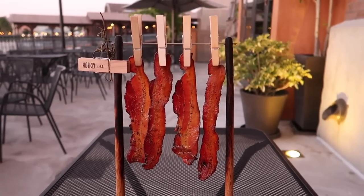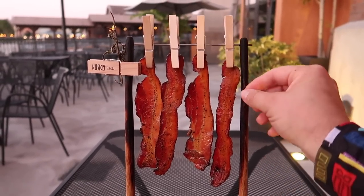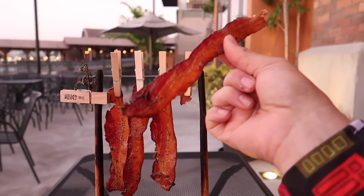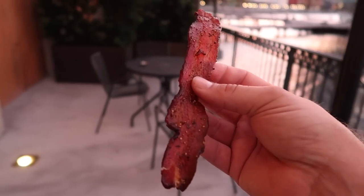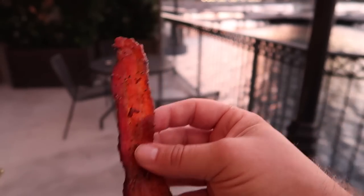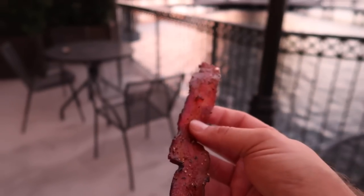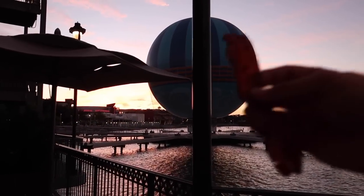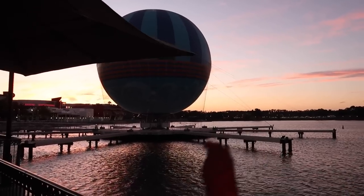I've had this bacon here before and I remember it being really good. I can tell you this bacon is definitely some of the best bacon I've ever had. I don't eat bacon all the time as a breakfast side, but this is amazing. I would probably pay $5 for it just to be able to eat it with this view. Bacon with a view is worth $5 or $20. It's so beautiful.